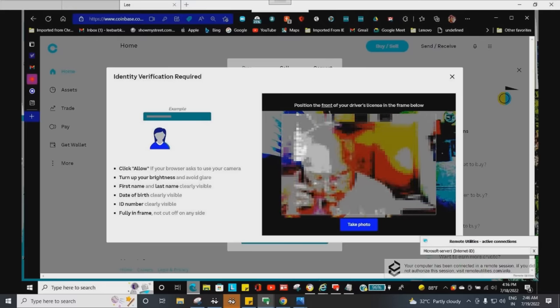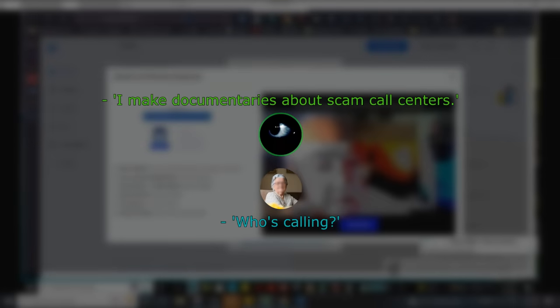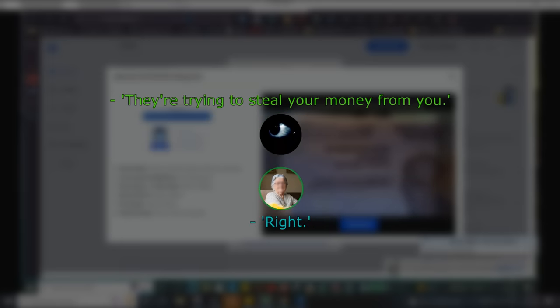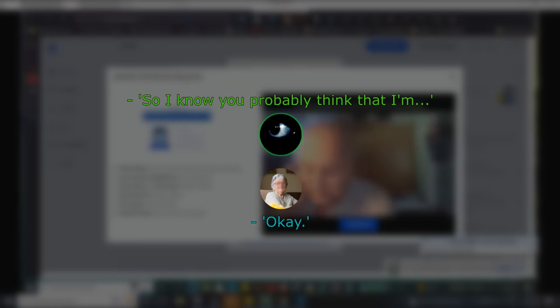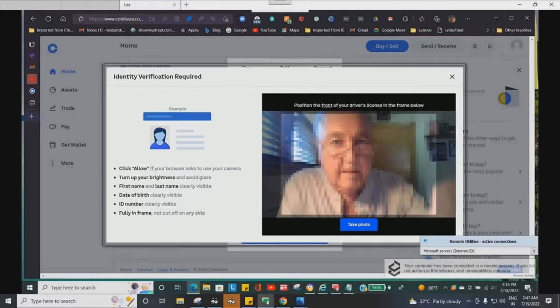Whenever I see a scam like this happening I always do my best to prevent the victim's life from being ruined. I intervened on one call and warned the victim: 'My name is James. I'm a scam investigator. The guys you're talking to claiming to be from your bank — Ameritrade — they're scammers from India trying to steal your money. I want you to call the actual number for Ameritrade and confirm there's nothing wrong with your account. Everything they told you is bogus.'